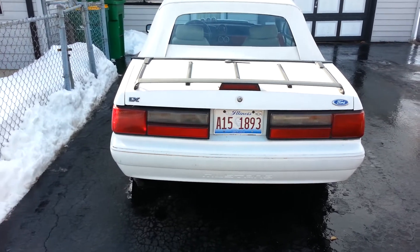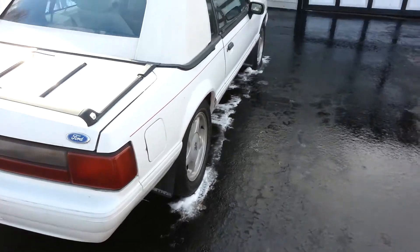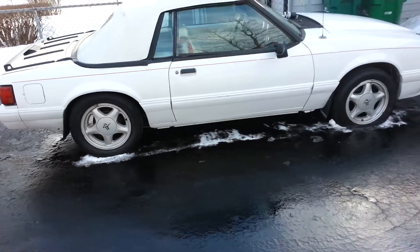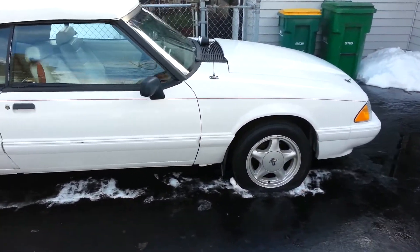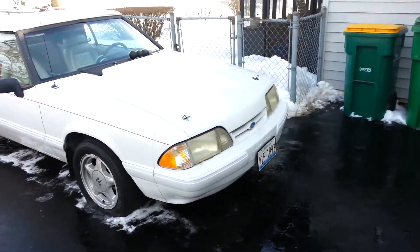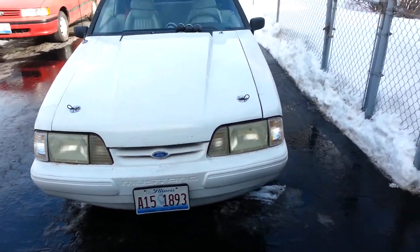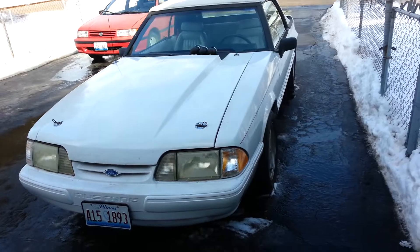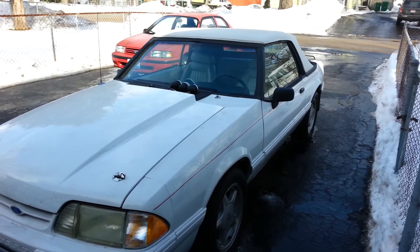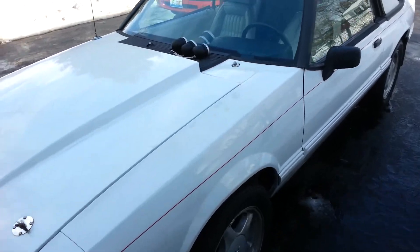Cold start of the car, just warmed up. Sounds like a jet. Shouldn't be long now guys, let it warm up.